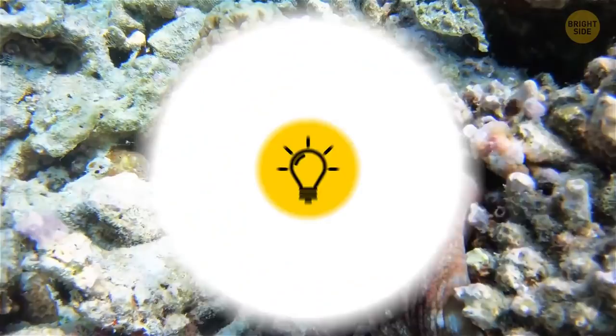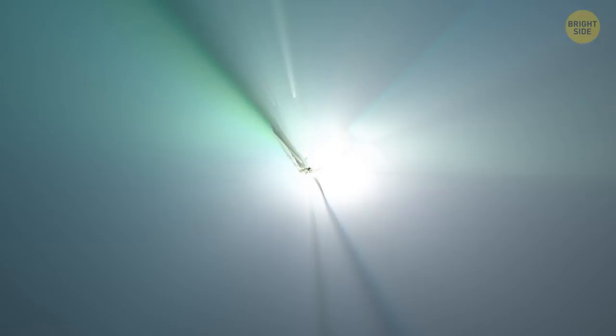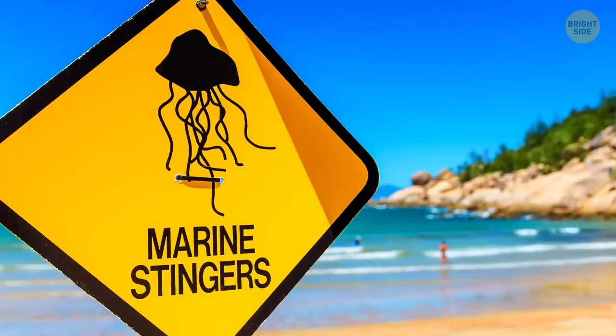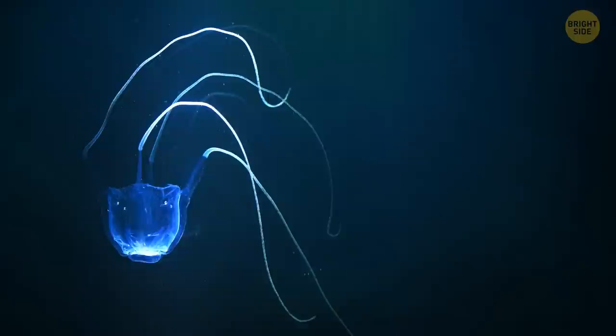The Irukandji jellyfish, found in Australia, looks tiny and totally innocent. But appearances are deceitful — this baby, the size of a human thumbnail, is actually lethal. During stinger season, which lasts from November to May, tons of beaches get closed because of these itsy-bitsy creatures. What makes the jellyfish particularly dangerous is their miniature size: you will simply fail to notice one while swimming.